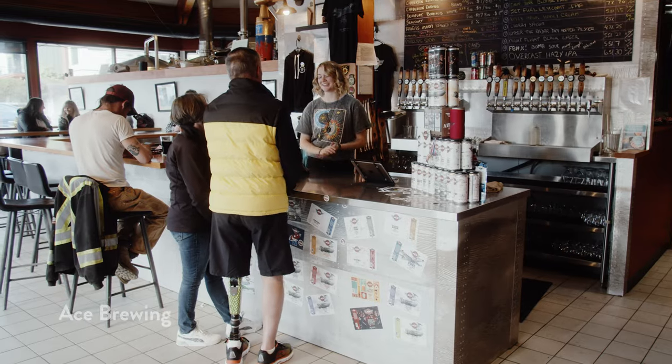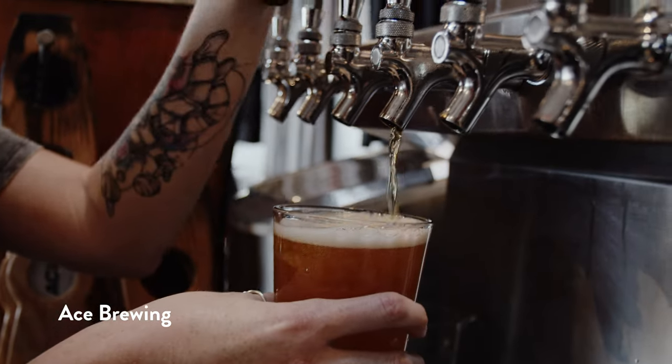Ace Brewery is very easy access — a good way to wrap up a day like this.